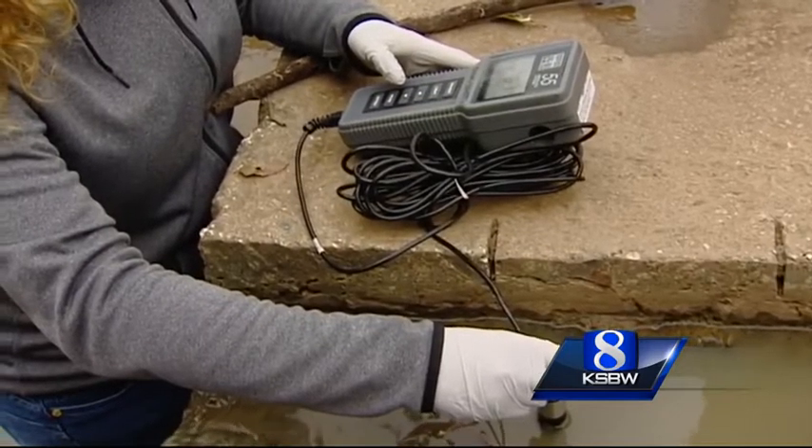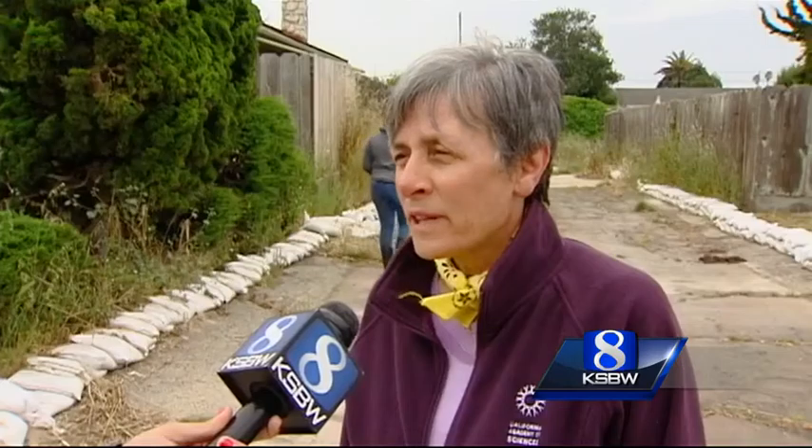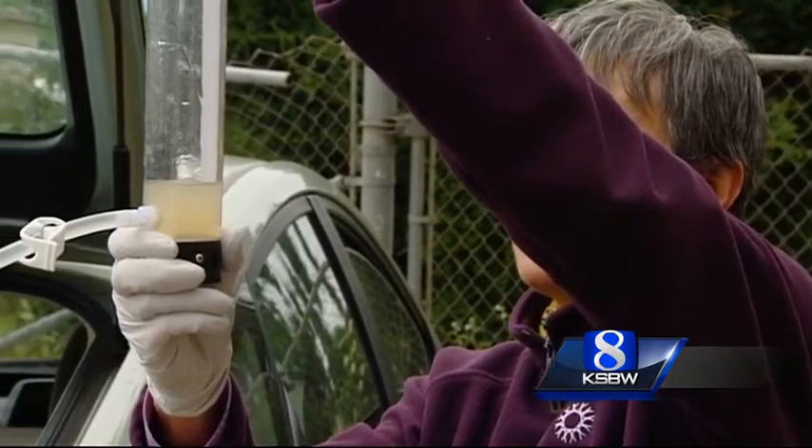It fluctuates between 7.66 and 7.67. So we're looking for, for instance, how clean the water is — they're testing for bacteria, they're testing for pollutants.